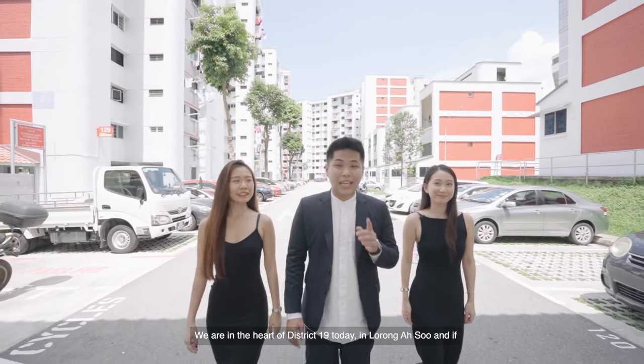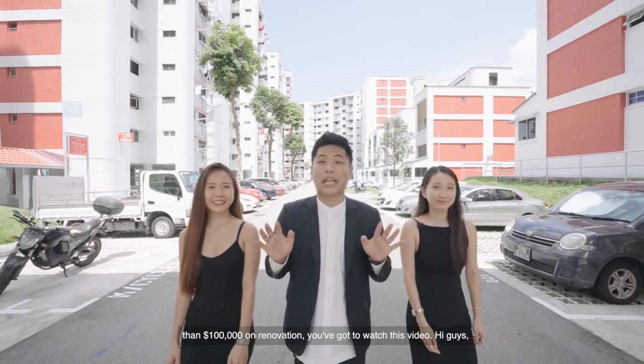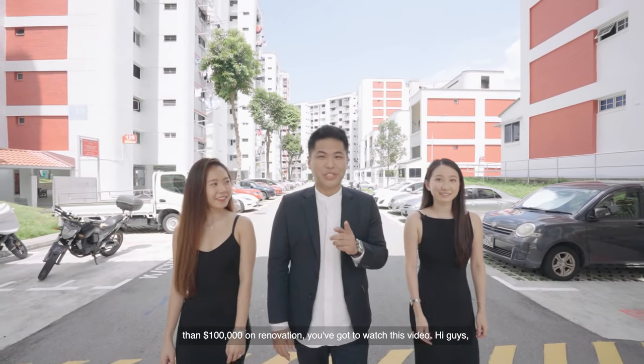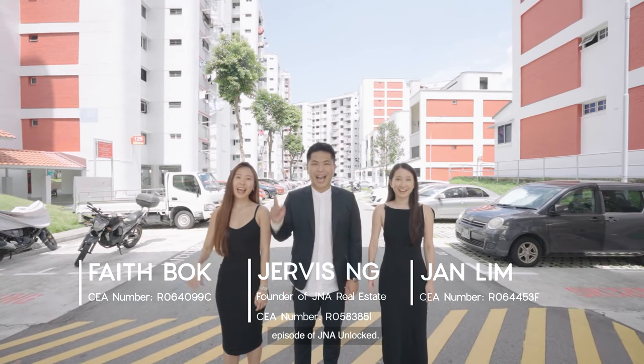We're in the heart of District 19 today in Lorong Asu and if you're looking for a rare HDB maisonette that has spent more than $100,000 on renovation, you're going to want to watch this video. Hi guys, this is Jervis, this is Faith, this is Jan, and welcome to an episode of J&A Unlocked.